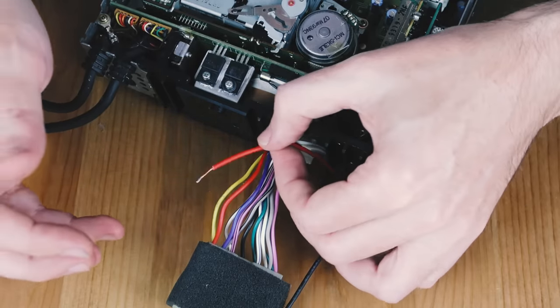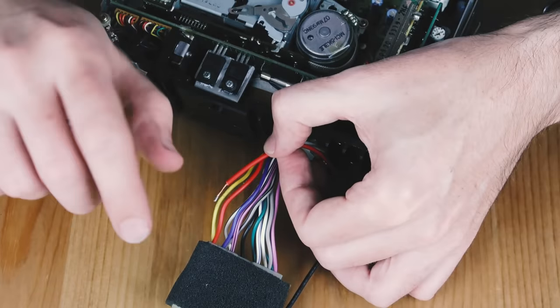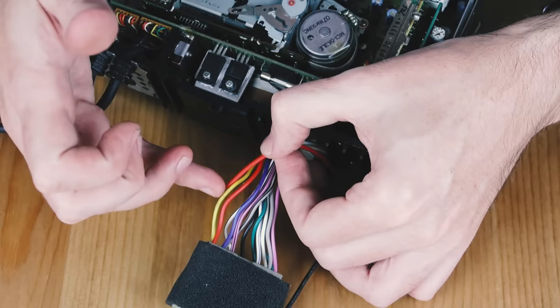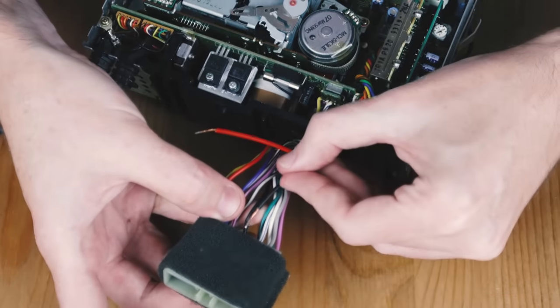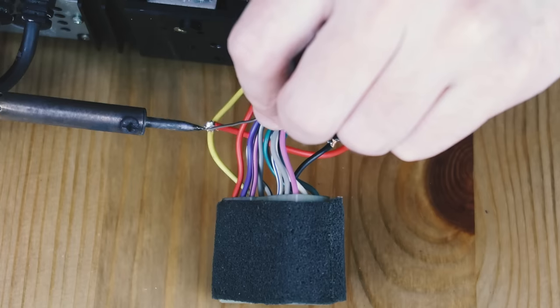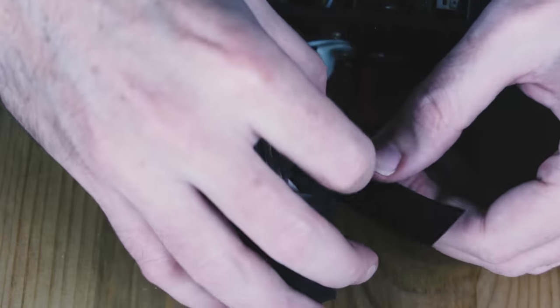My preferred option is to join it to the yellow, which means it will only receive power once you've turned the key to the accessories notch. So I'll be splicing this red wire onto yellow, and for the ground wire, you simply have to find the black wire in the harness and attach that one to there. Because I can't get heat shrink around these, I'm simply going to wrap them in electrical tape.